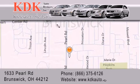For additional information, please visit our website, give us a call, or stop by our dealership. We are conveniently located at 1633 Pearl Road, just one half mile south of Route 303, minutes off I-71. We look forward to serving you.